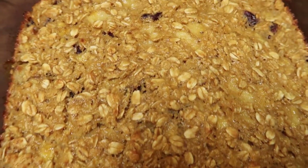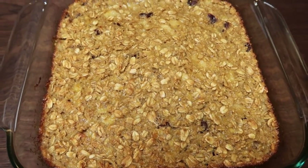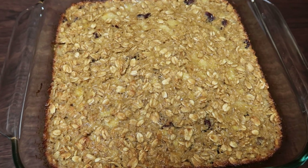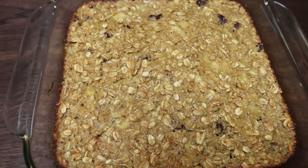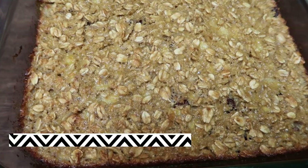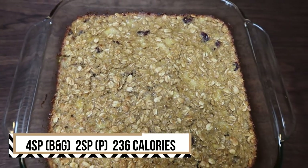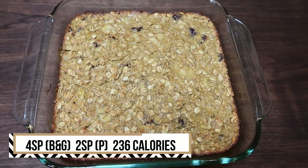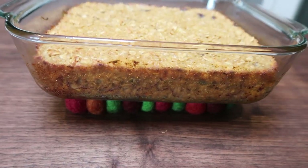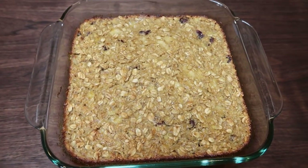This baked oatmeal smells incredible and looks incredible — I cannot wait to have this throughout the week. My plan is to pair this with some protein, whether that be turkey bacon, turkey sausage, or some eggs, so it's a nice well-rounded, protein-packed breakfast. This entire pan makes six servings. It is four smart points per serving on blue and green, and only two points per serving on purple since you don't count the oats — 236 calories per serving. It's nice and thick; you could add some maple syrup or whatever you want to the top.